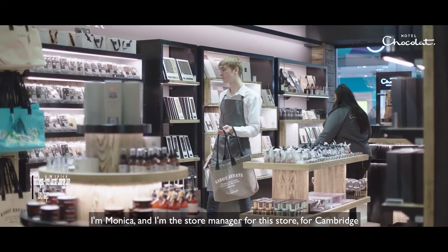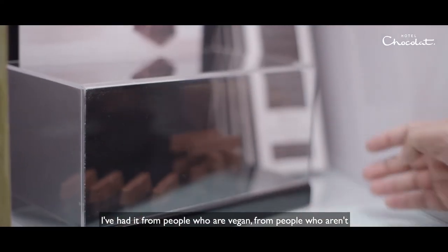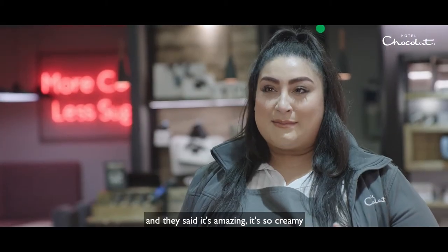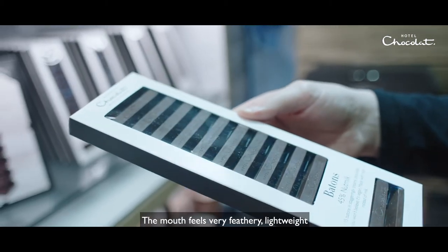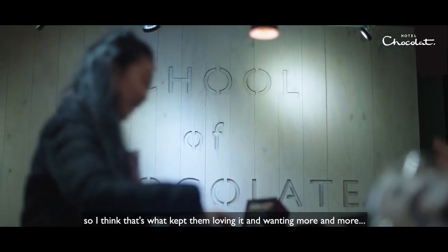I'm Monica, I'm the store manager for this store in Cambridge, and I've had so much feedback from so many different customers — from people who are vegan and people who aren't. They said it's amazing, it's so creamy. The mouth feel is very feathery, lightweight. I think that's what's kept them loving it and wanting it more and more.